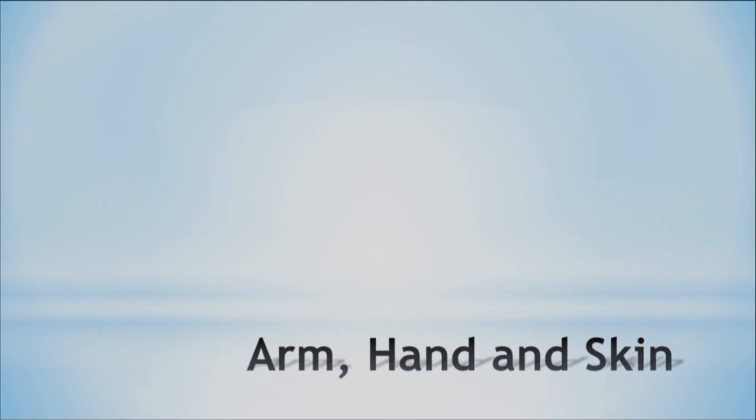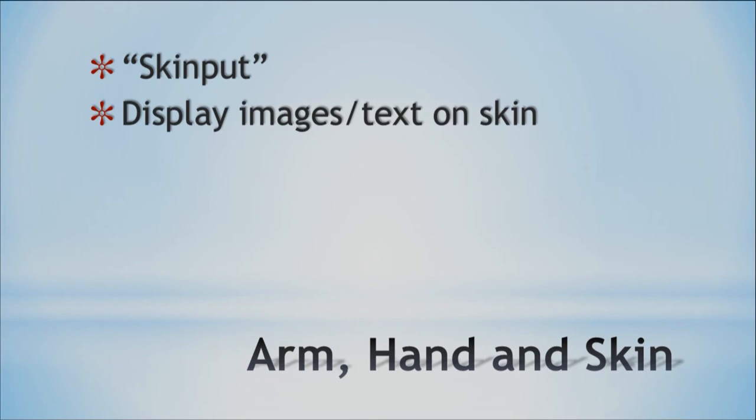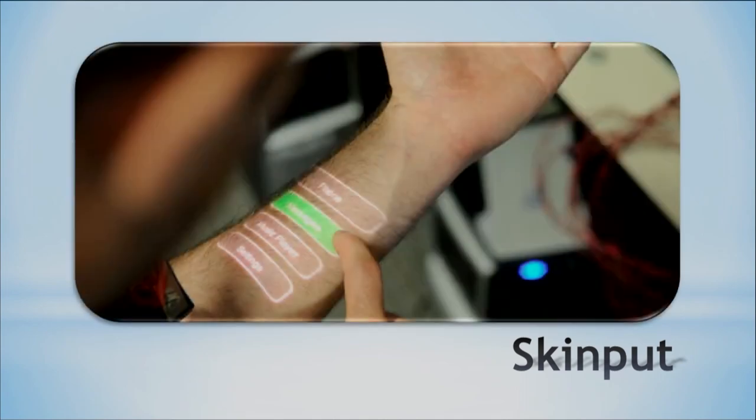Another technology is called SkinPut, which makes your arm, hand, and skin available as an input surface. They call it SkinPut because you're using the skin as an input mechanism. The idea is to project images and text onto the skin and detect where a tap takes place, with taps controlling devices. Just imagine not having to pull out your phone — you could do everything on your forearm. It would provide a lot more capabilities and hands-free freedom.